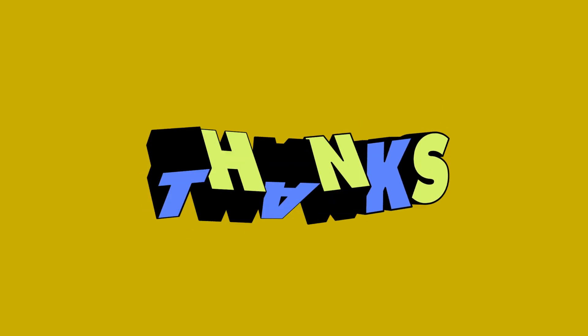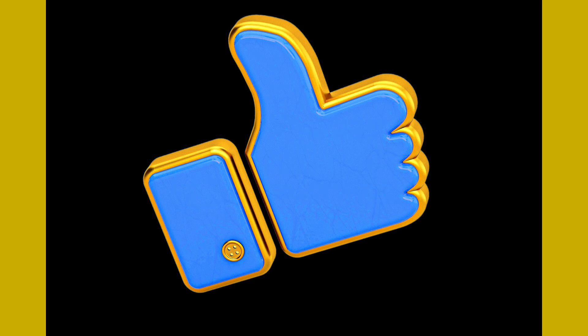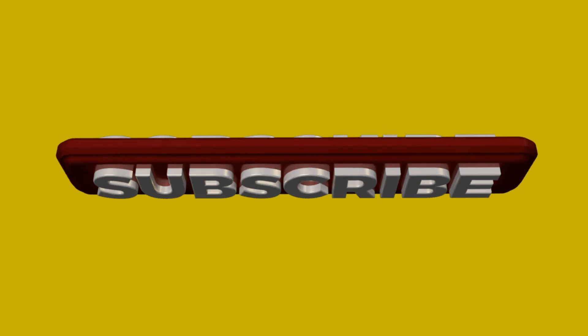Thank you for watching this video. If you enjoyed this video, please click the thumbs up button, leave us a comment, share the video with family and friends, and subscribe to our channel for more science-based content. Stay healthy and see you again soon.